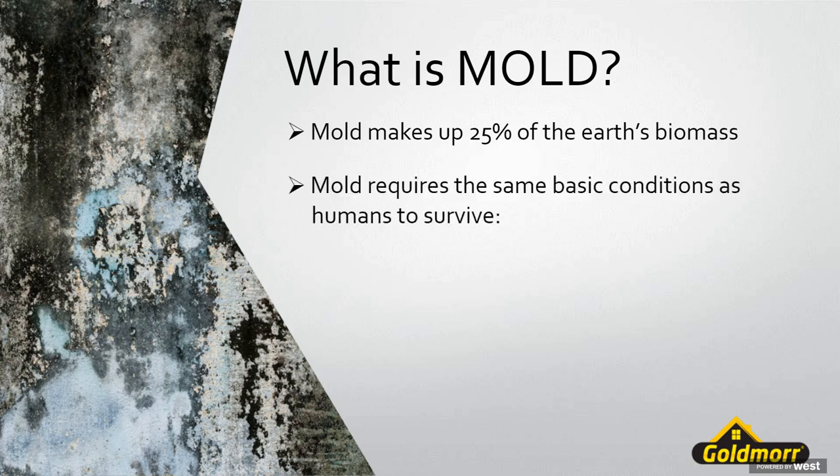As for how mold grows, it has the same basic requirements that humans have to survive. First, it needs a food source. Unfortunately in a home environment there's not much we can do about denying a food source — most structural elements within the home are a food source, especially if any were ever organic, such as wood, paper on drywall, fabric, and upholstery. So the food sources are there and we can't really control that.